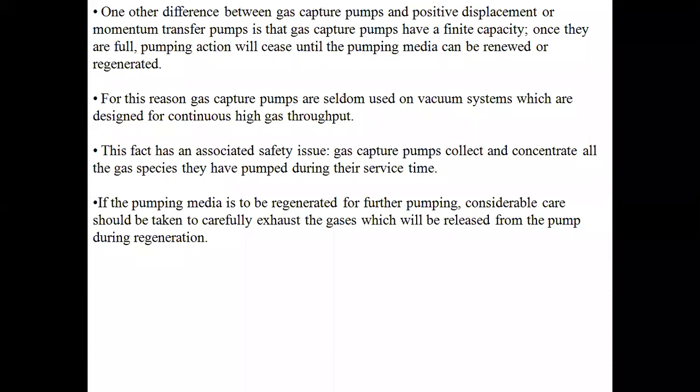This is also a safety issue — once pumping ceases, if you allow it to continue operating, hazardous accidents might occur. If the pumping media is to be regenerated for further pumping, considerable care should be taken to carefully exhaust the gases which are released from the pump during regeneration, so that gases already captured inside the pump are released safely.